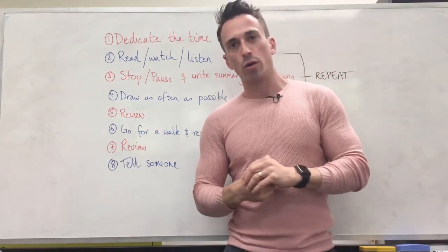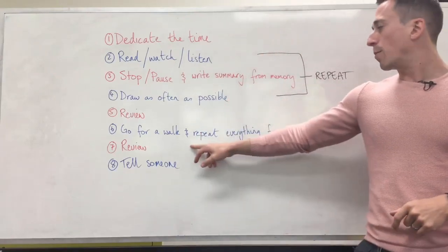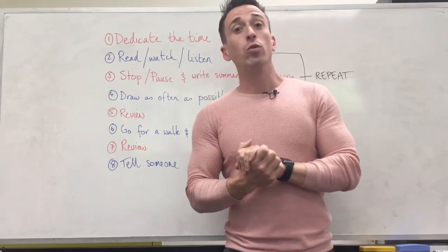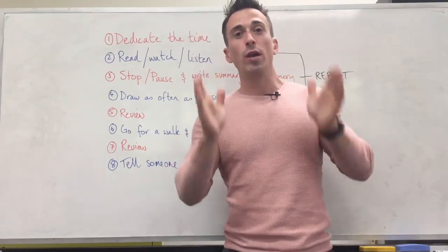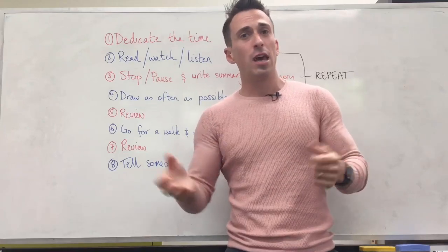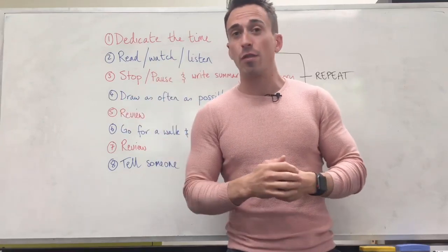You put it away and you go for a walk. On this walk, you will repeat everything to yourself from memory, and you will do this for as long as the walk takes. If it's a five-minute walk, you recite it for five minutes. If it's a 30-minute walk, you recite it for 30 minutes.